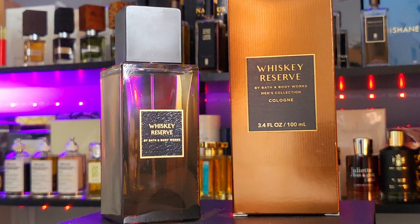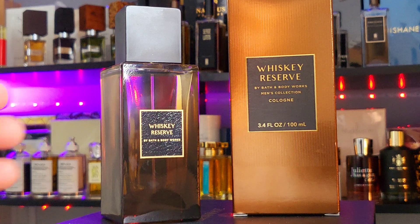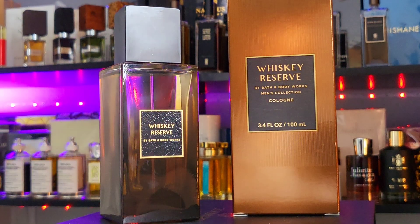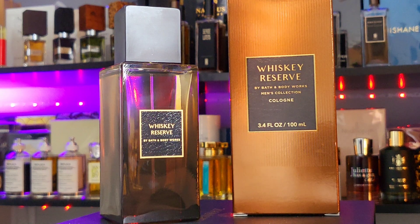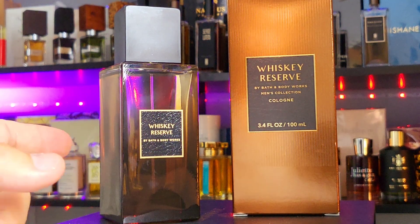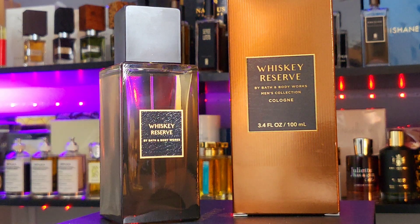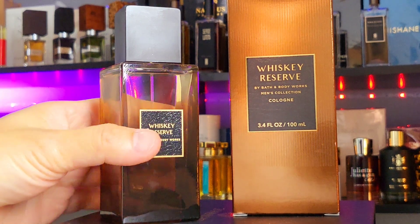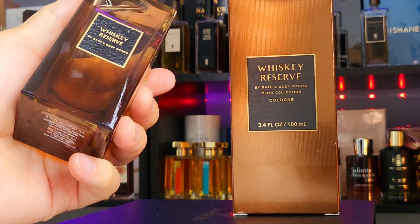Bath and Body Works buy three get three free — basically end up at $20 each — I jumped on it and bought six of them. I've opened two so far and it's been two for two, awesome fragrance. This is the third one, and I'm a bit worried they can't hit a perfect score. Out of the six bottles I do not expect everything to be great, but I'm crossing my fingers. This is Whiskey Reserve.